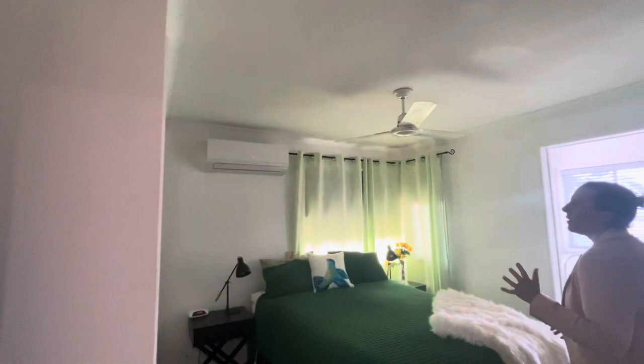We have a really good size main bedroom which does have your aircon and mirrored built-ins on both sides, and then a ceiling fan as well.